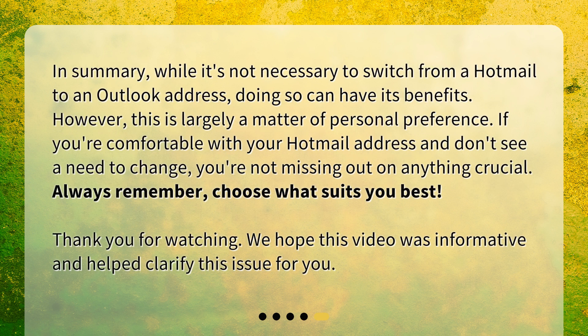In summary, while it's not necessary to switch from a Hotmail to an Outlook address, doing so can have its benefits. However, this is largely a matter of personal preference. If you're comfortable with your Hotmail address and don't see a need to change, you're not missing out on anything crucial. Always remember, choose what suits you best. We hope this video was informative and helped clarify this issue for you.